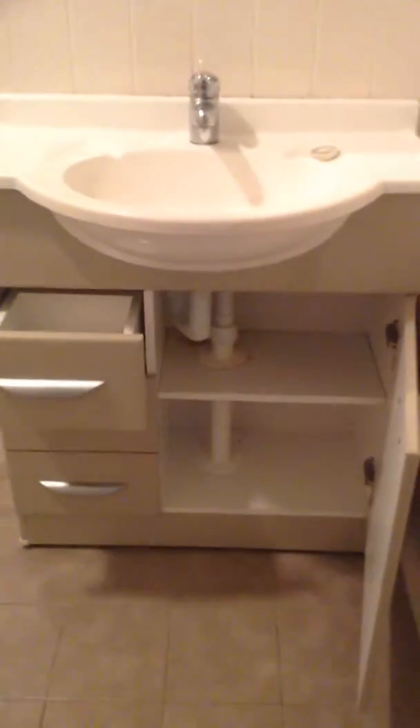Moving through to the en suite. And then we have the cupboard. We do have an air conditioner to the wall with a remote control.